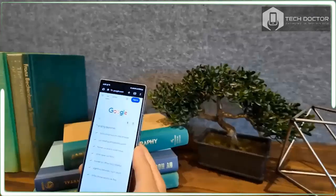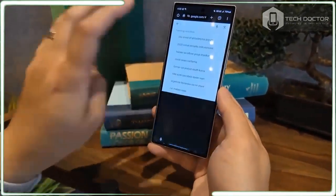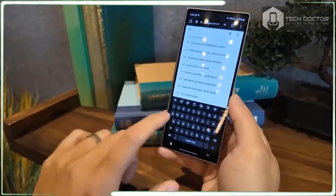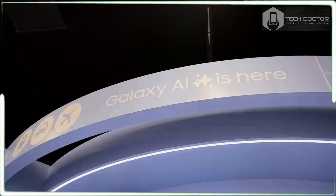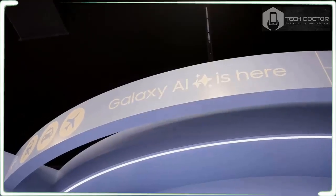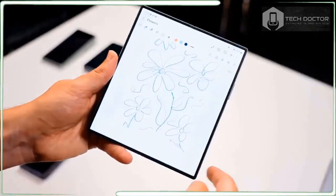Samsung unveiled the Galaxy Z Fold 6 at Samsung Galaxy Unpacked in Paris on July 10 alongside the new and similarly redesigned Galaxy Z Flip 6 and a host of other new Galaxy hardware, including watches, earbuds, and the eagerly anticipated Galaxy Ring.